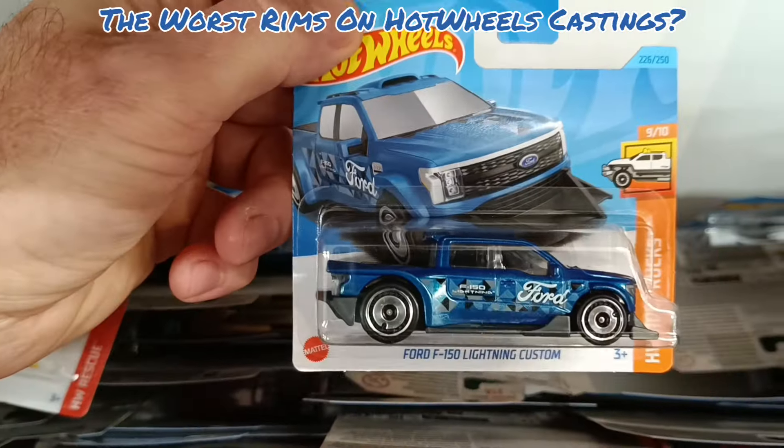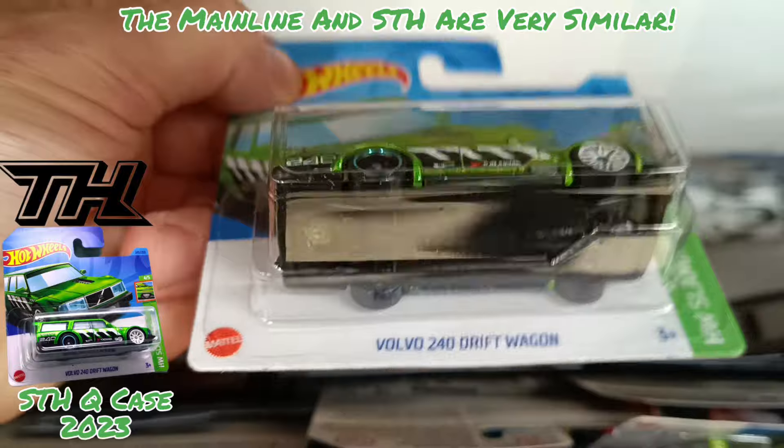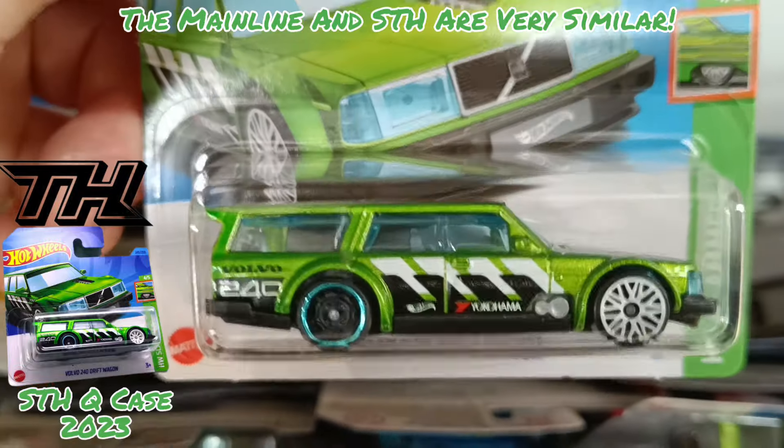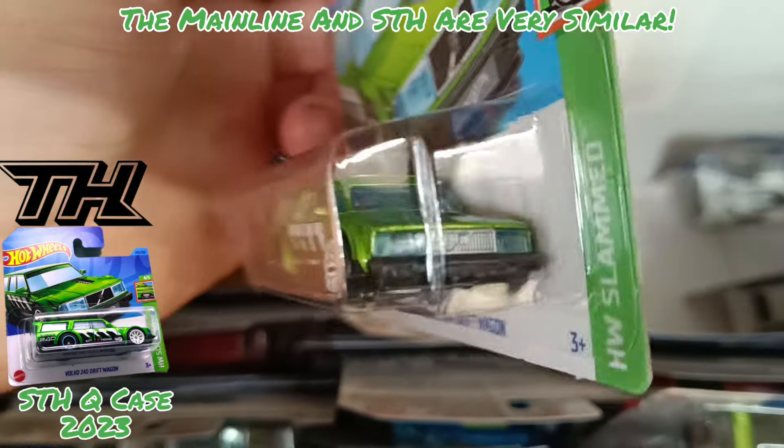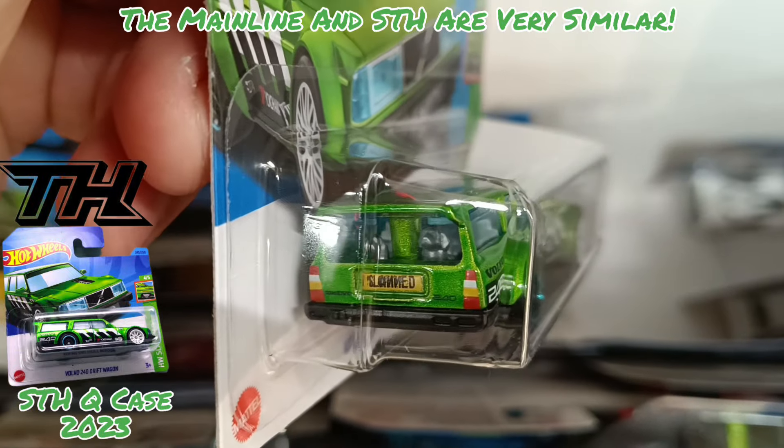Next out the electric version of the Ford F-150. Now the boxy but super cool Volvo 240 drift wagon. That was a Super Treasure Hunt in Q-Case 23. Love the plastic insert headlights on this one and the light detailing on the back, the license plate and the chrome. Super casting.